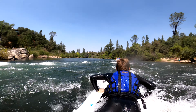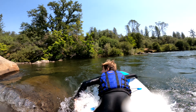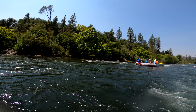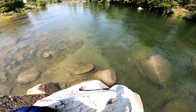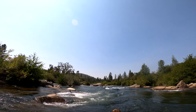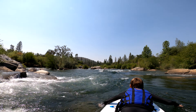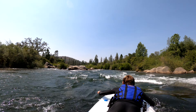The river is actually much more powerful when you're level on it than when you're high up in a raft, and this made it very tiring to try and get downstream. However, one benefit of the smaller watercraft was that it was easier to navigate through the rocks, which you'll see in this next rapid.